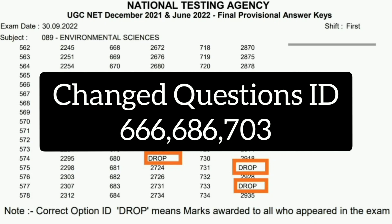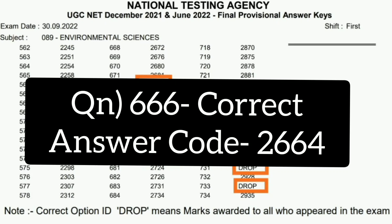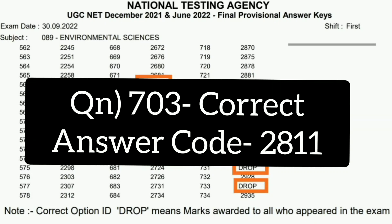You should check whether you had selected the changed answer option or not, because only those who selected those options will be getting the marks. For question 666, the new correct option ID given by NTA is 2664. For question 686, the new correct option ID is 2743. And for question 703, the correct option ID for the latest correction is 2811.